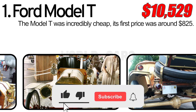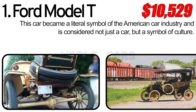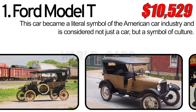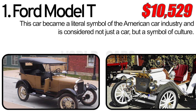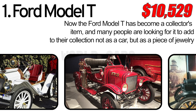The Model T was also the first car to be produced on assembly lines, which is why it became so mass-produced and easy to produce. This model was produced for two decades and in all that time it never lost its relevance and continued to be bought. This car became a literal symbol of the American car industry and is considered not just a car but a symbol of culture.